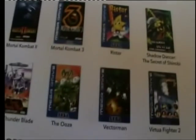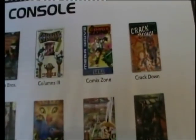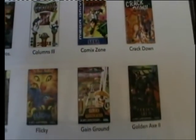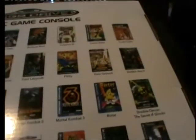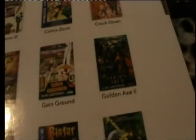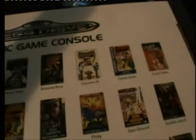Every other game on the back here is developed or published by Sega. Columns 3 — that's good to have in there. Alright, I'll stop looking at the back and open it now, and we'll have a look at what's inside.